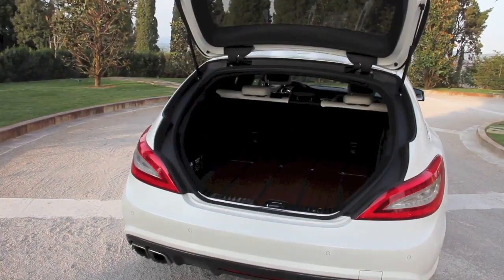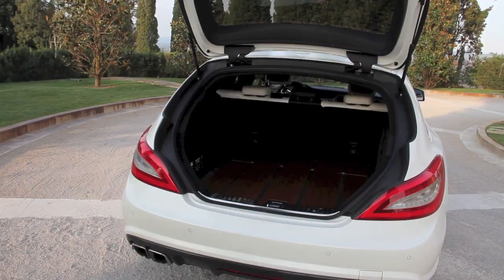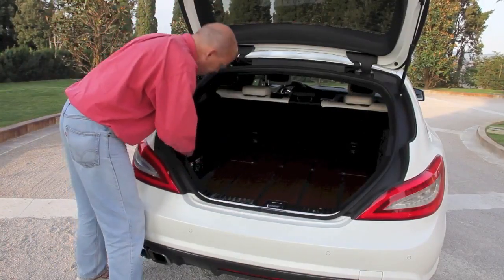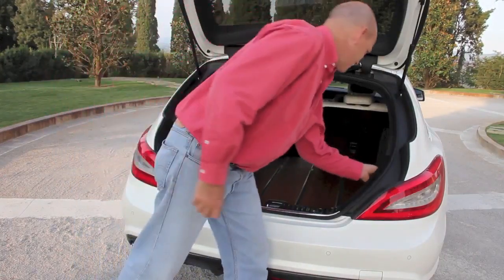Cargo space ranges from 20.8 cubic feet with the seats up to 54.7 cubic feet with the seats down. I'll show you how easy that is — there goes the 60 part, there goes the 40 part — so it's really flexible.